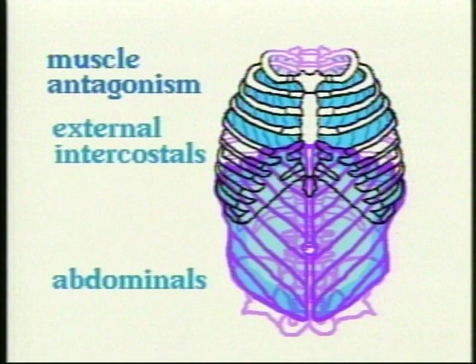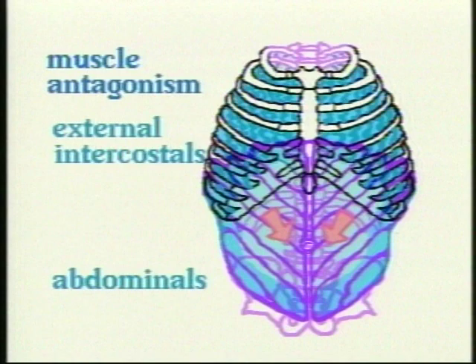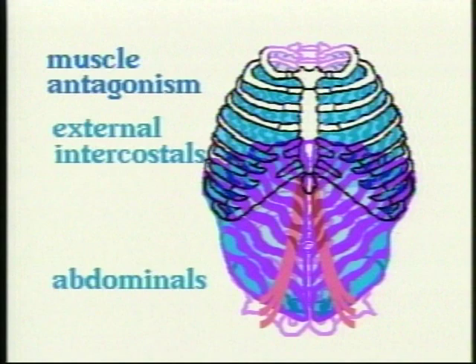The external intercostals pull upward and outward, expanding the ribs, while the abdominals pull in the opposite direction — downward and inward — against the open rib cage. Because the abdominals are anchored at the ribs and at the pelvis, as they contract the force goes steadily inward and upward against the viscera, against the diaphragm, and finally against the bottom of the lungs, causing the air to flow out.